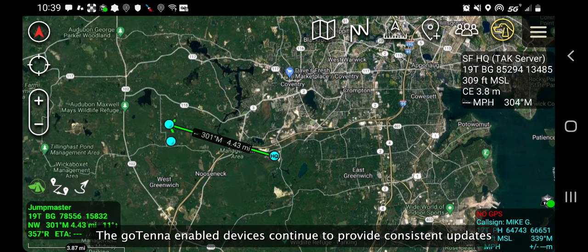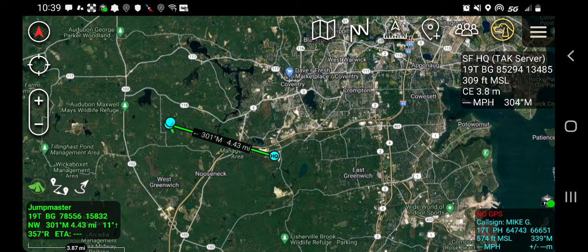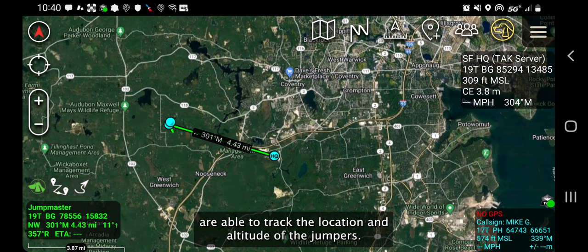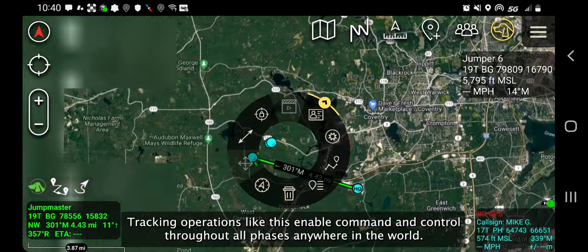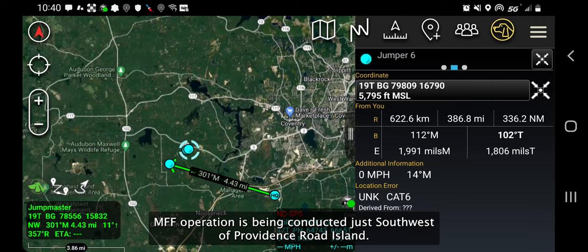The Gotenna-enabled devices continue to provide consistent updates to the DZSO and everyone connected to the TAC server. The drop zone safety officer and the tactical operations center are able to track the location and altitude of the jumpers. The box in the top right of the screen shows the jumper's altitude in this frame. Tracking operations like this enable command and control throughout all phases anywhere in the world. In this example, the observer is in northern New York while the MFF operation is being conducted just southwest of Providence, Rhode Island.